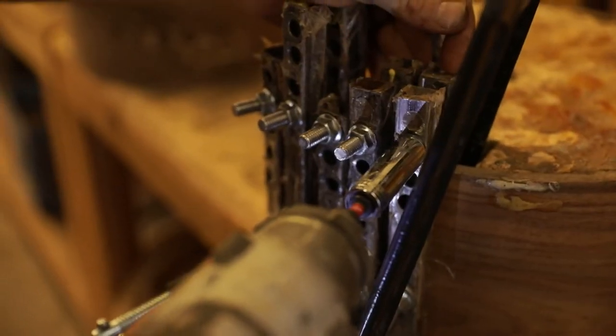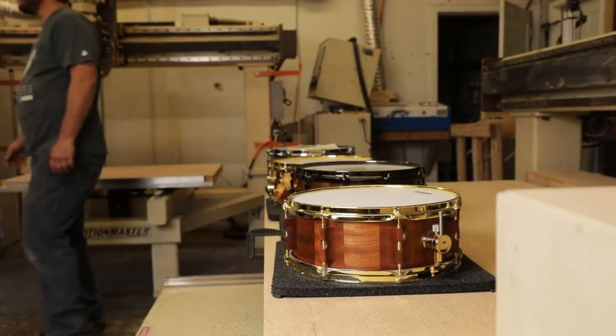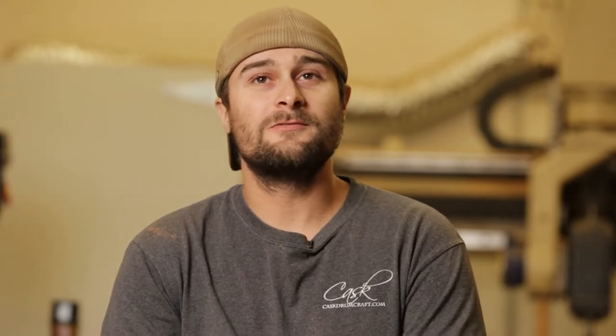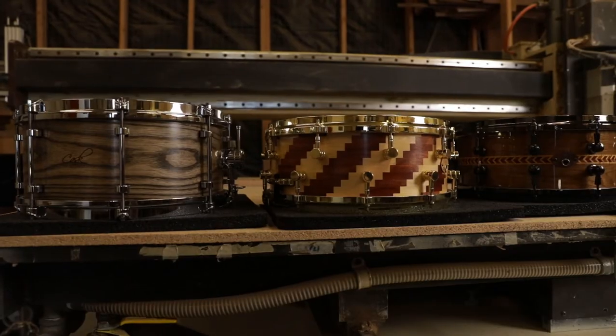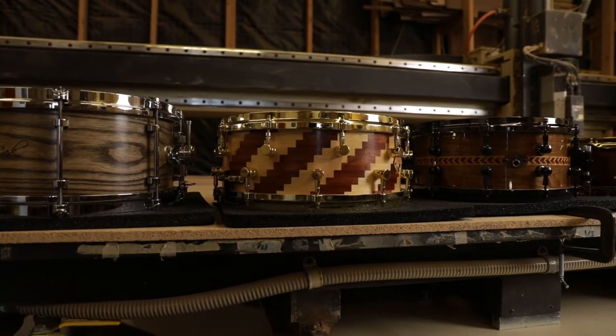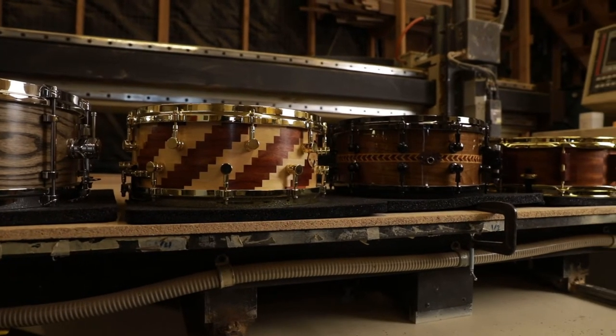Some of the cool shell designs we have — we're doing a shell with all integral lugs right now, it's all CNC milled out, really cool looking. We've also had different designs throughout our past like the quartz core drum, which is patented by us and just sounds amazing. We're just trying to stay unique and keep the ball rolling forward.